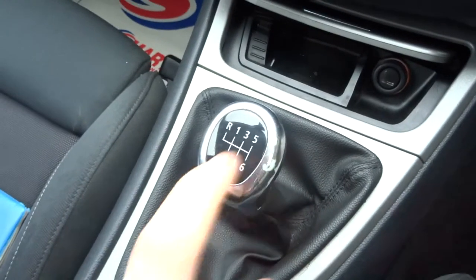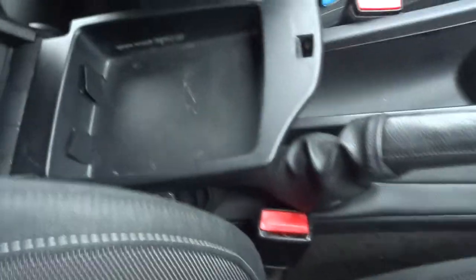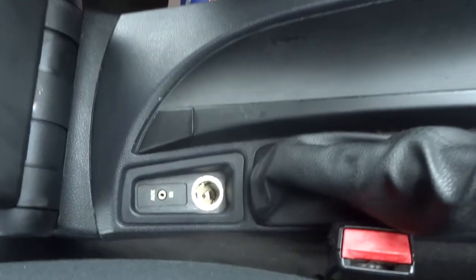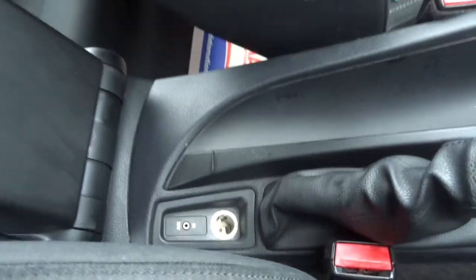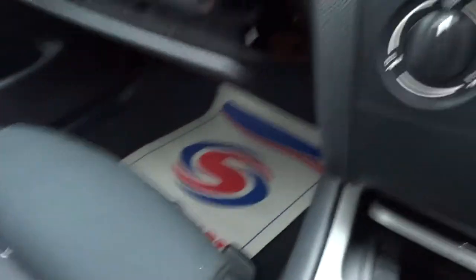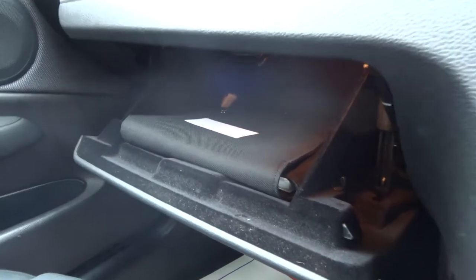Six speed manual gearbox — it's extremely useful having that sixth gear. There's a bit of storage in there as well. Alternatively you can fold it back to access your inlet and your cigarette lighter, and there's a manual parking brake there for you.